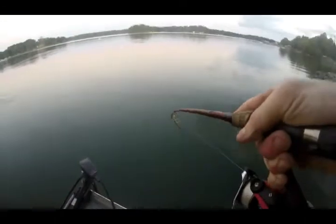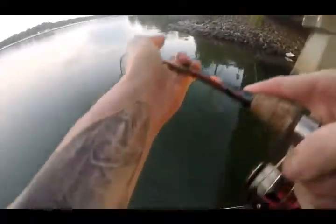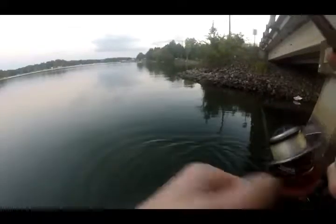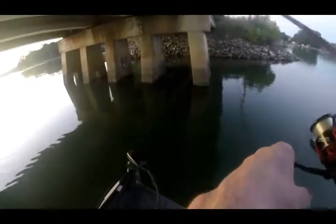Oh yeah, that's actually a good one. That might be a largemouth — I do believe. It might be a spot. Oh my god! I think he was a spot. Another one on the back of the bridge. He's tiny.